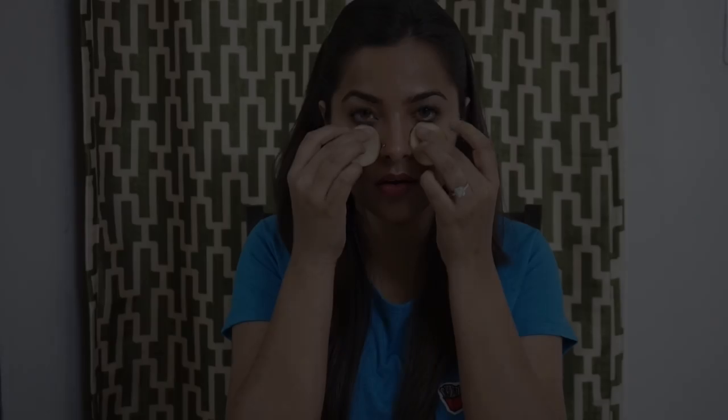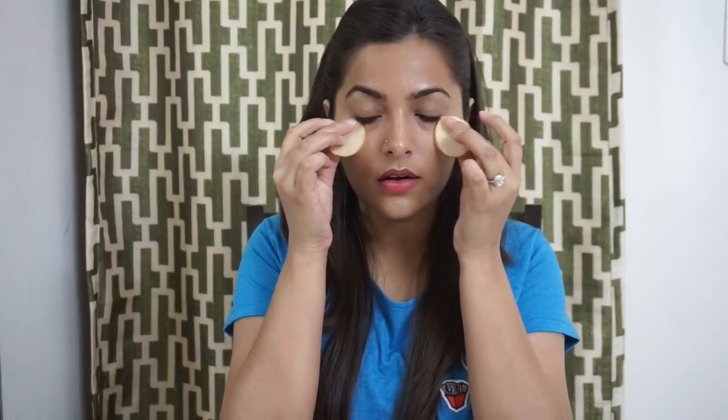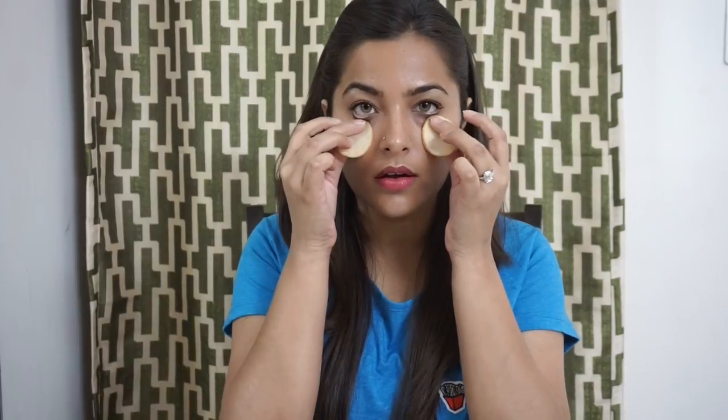Let's get started. Take two slices of a potato and place those slices over your eyes, making sure to cover your dark circles. Potatoes have natural bleaching agents that lighten the skin under your eyes. They also have vitamin C, starch, and enzymes that nourish your skin. Pat the potato slices a few times to treat under-eye puffiness.